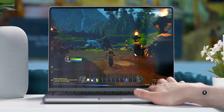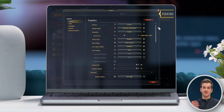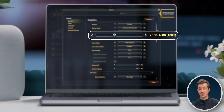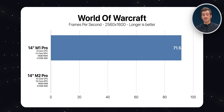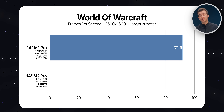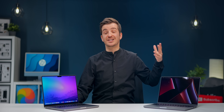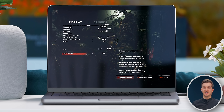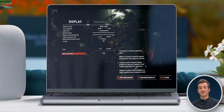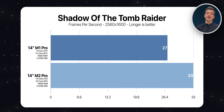For gaming, we started with World of Warcraft — one of the few native Apple Silicon games. At a resolution of 2560 by 1600 with maxed-out graphics, the M1 Pro averaged 71.5 frames per second whereas the M2 Pro got 77.5 — 6 frames per second higher. We also tested Shadow of the Tomb Raider, which runs using Metal and is more optimized than most games. At 2560 by 1600, the M1 Pro got 27 frames per second compared to 33 on the M2 Pro.